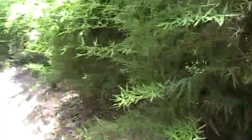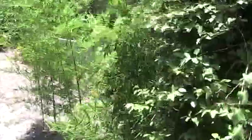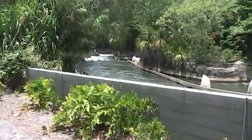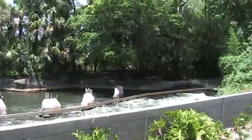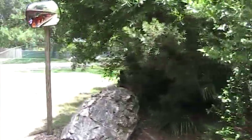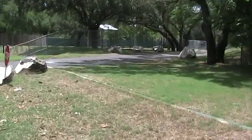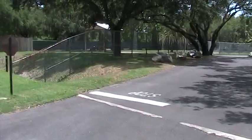Coming up on the right-hand side of the train, you'll be able to catch a glimpse of the Congo River Rapids. This adventure consists of navigating more than a quarter mile of the white waters of the Congo River. It's a great floating rapids experience. If you don't mind getting wet or even soaked, feel free to come back here to the Congo River Rapids.